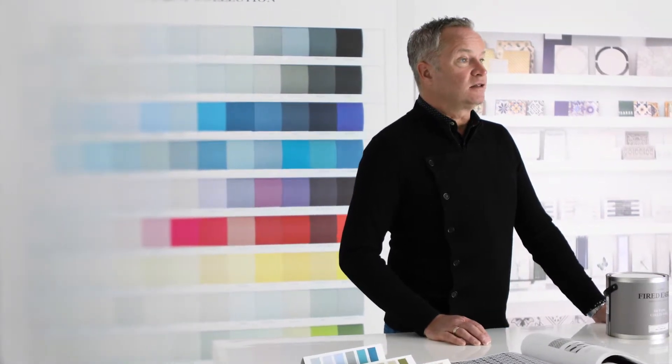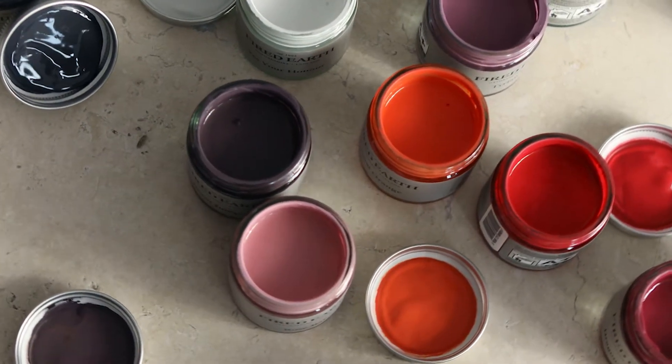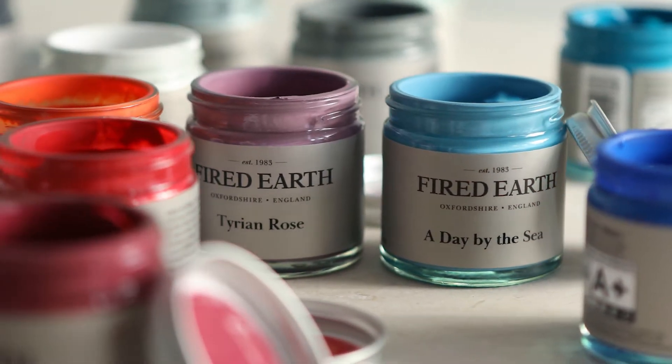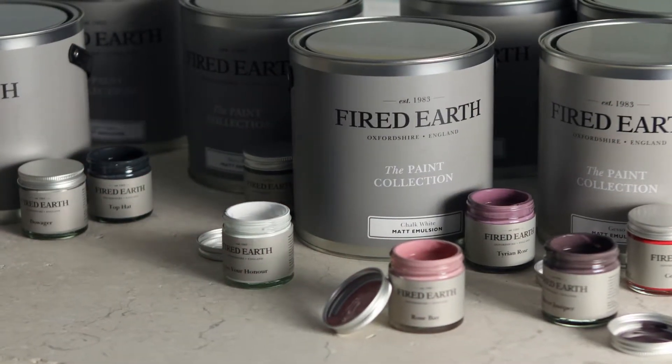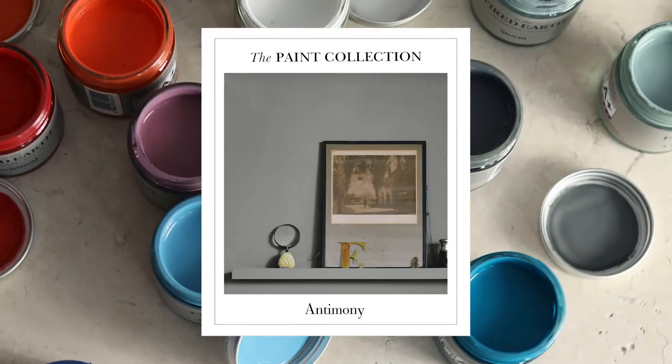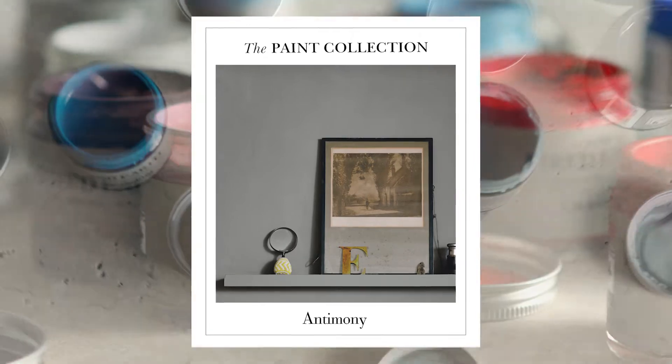Fired Earth Paint is formulated in the UK with the environment in mind. We take care to choose the correct and safe materials. All our paints are water-based with minimum volatile organic compounds. They provide exceptional coverage, are practical, hard-wearing and virtually odourless.